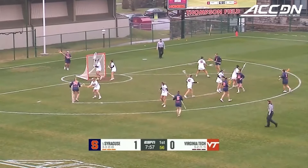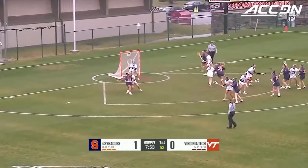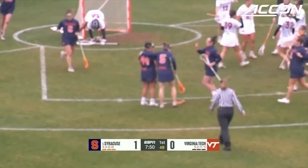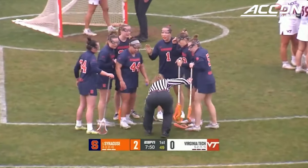Just missing was Olivia Adamson, another Tewaaraton watchlist member. Here's Ward with her back to the crease, spins around, dumps it low, and punches it in. Emma Ward, the senior out of Babylon, New York, making her 10th goal of the year.